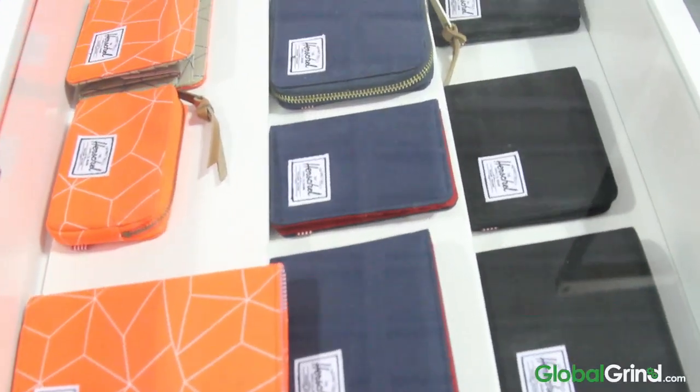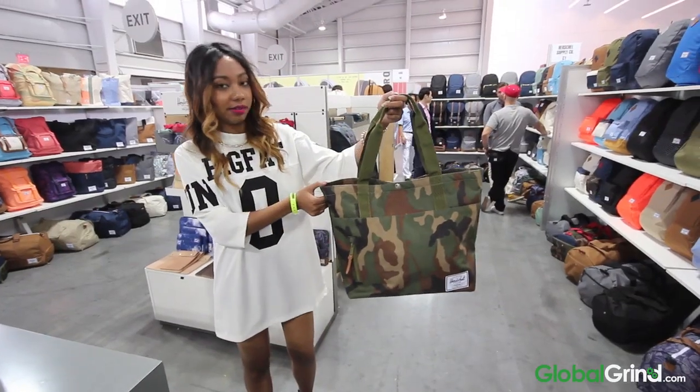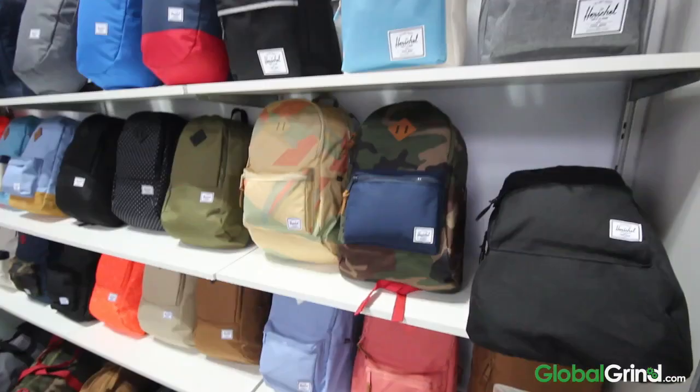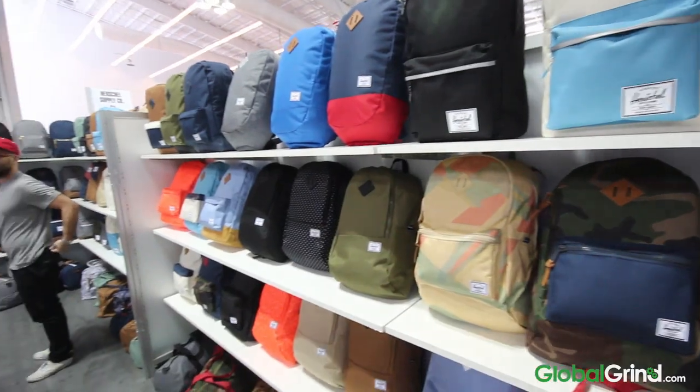For sure. So Herschel Supply Company, we're at Agenda New York City right now and we're showing our Spring 15 collection. It'll be hitting stores February 1st, 2015, and this season we really drew inspiration from desert modernism. You'll see that in all of our lookbooks — a lot of the color palette and choices and how we styled it, and really introducing some new key silhouettes for the brand.